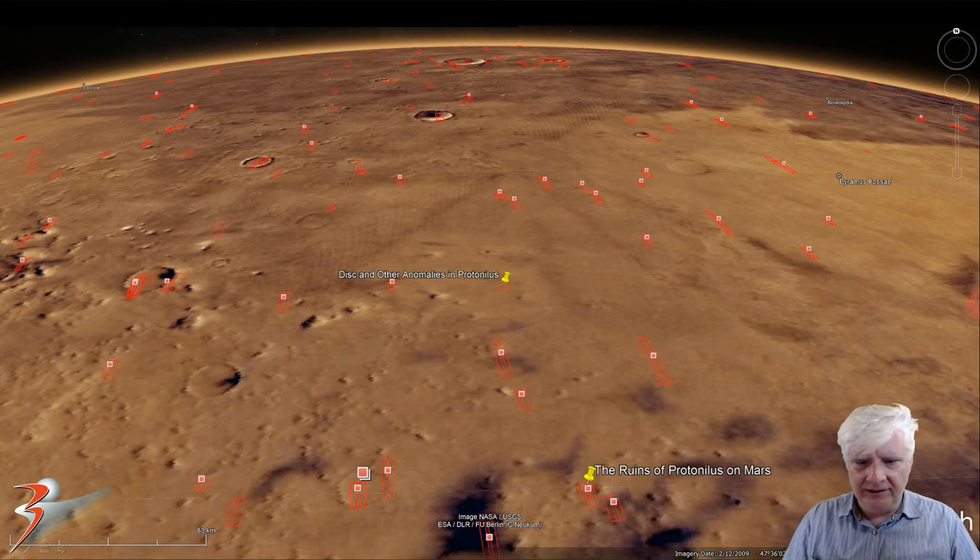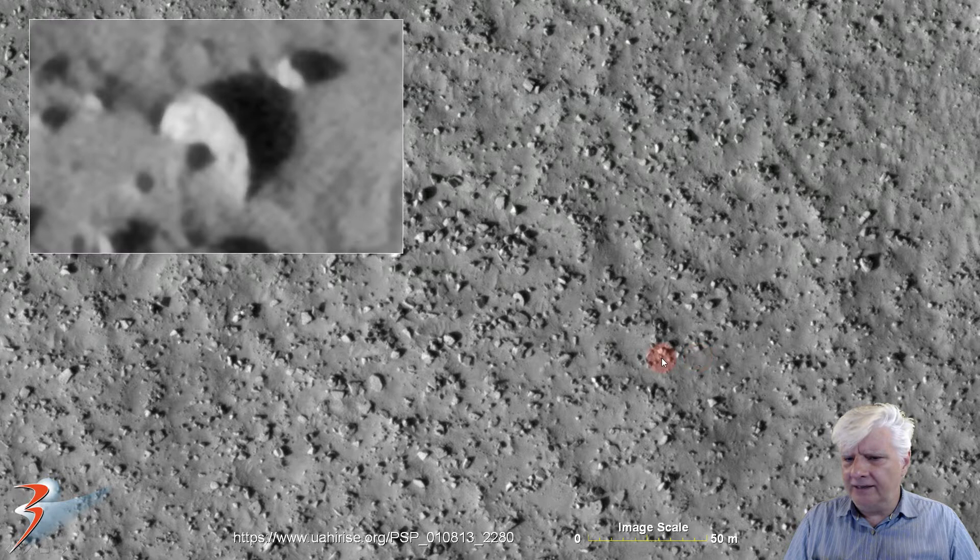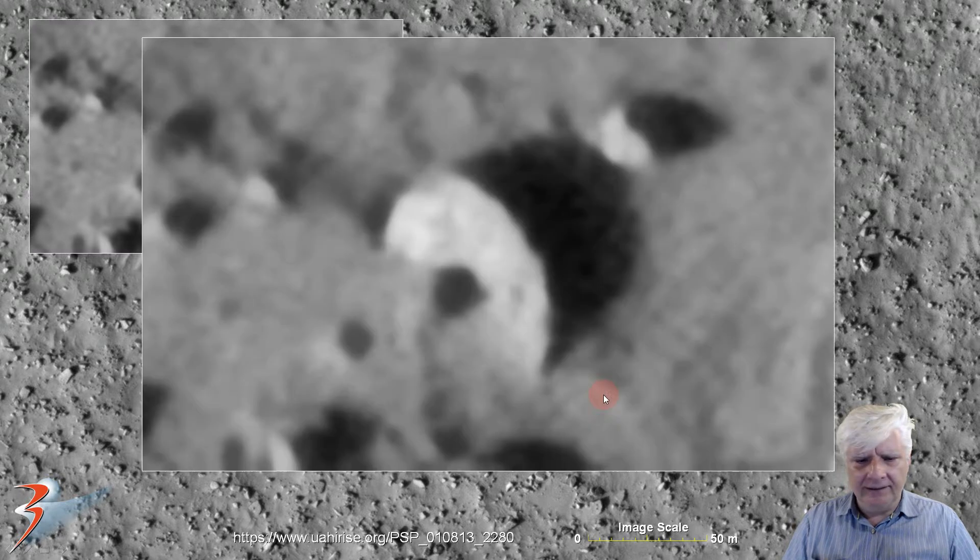There's the first one — another one of these strange disks on its side, and this one's about 10 meters in diameter. Check out the perfectly rounded disk, and then in its center, or close to its center, we've got what looks like a dome-shaped object. Don't know if it's part of this disk, but there it is folks.